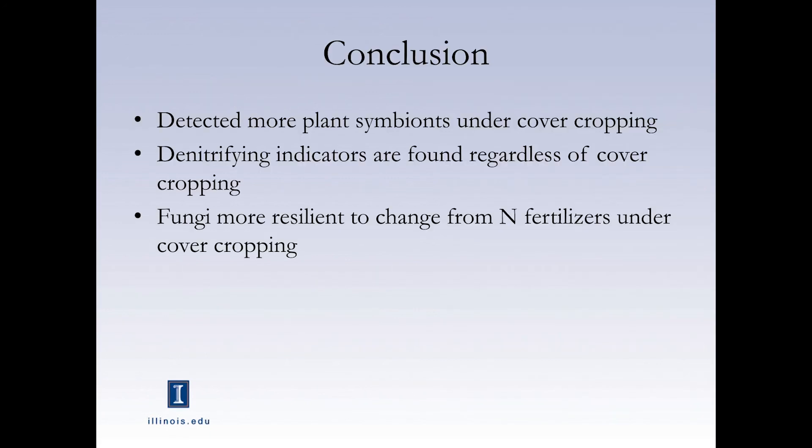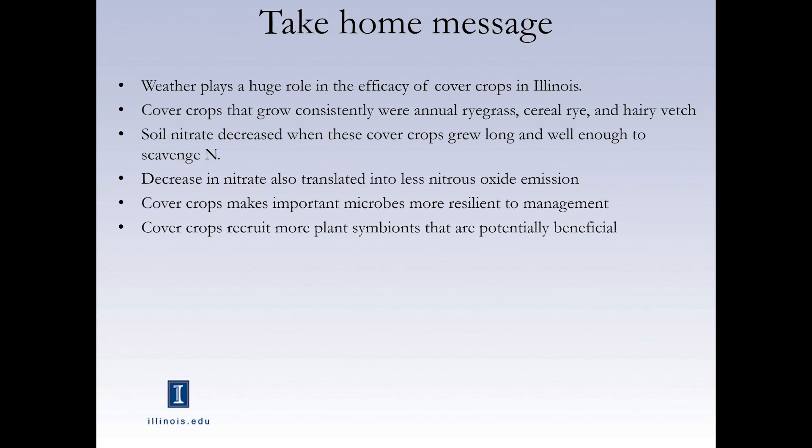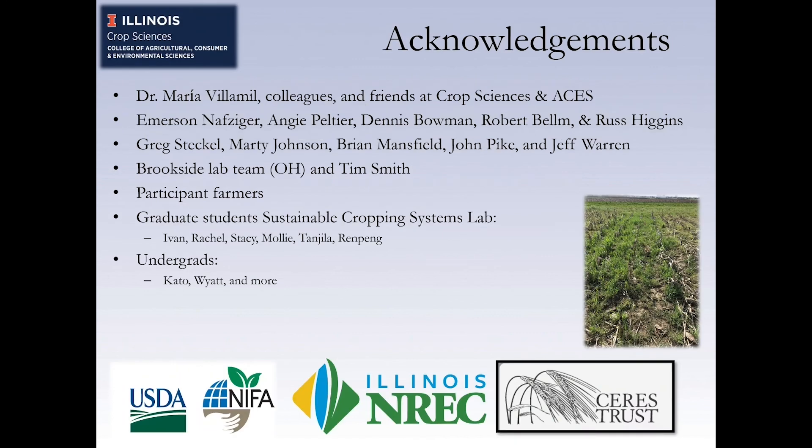The conclusion for this study was that I detected more plant symbionts under cover crops, denitrifier indicators are found regardless of cover cropping, and fungi seem more resilient to change from nitrogen fertilizers under cover cropping. The take-home message is that weather plays a huge role in how effective cover crops are in Illinois. Soil nitrate decreased when cover crops grew long and well enough to scavenge nitrogen, which translated into less nitrous oxide emission. Cover crops also make the soil microbiome more resilient to management and seem to recruit more plant symbionts that can be beneficial. Thank you.